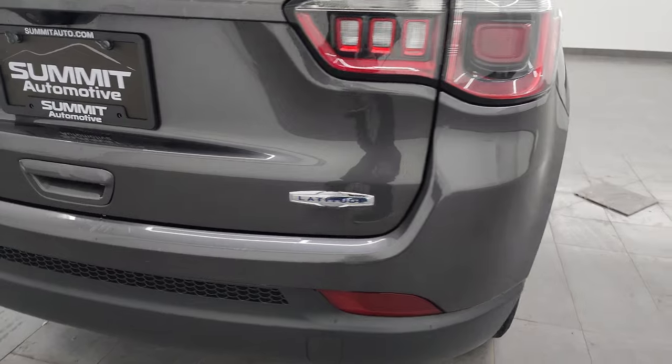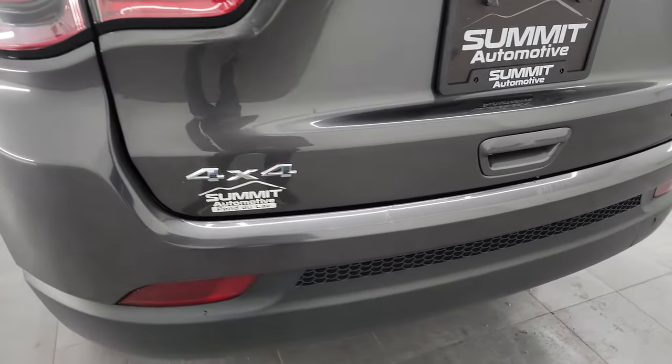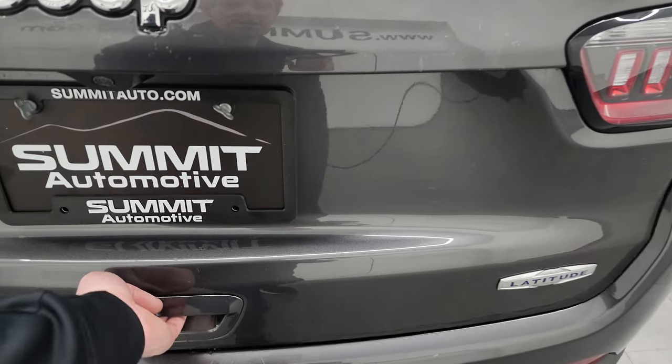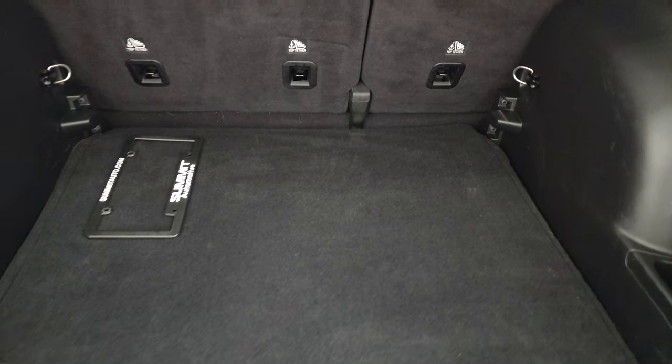Coming around to the back of the vehicle, the rear bumper is in pretty nice shape — it does have a couple little spots that have been touched up, but nothing too major. The rear gate is in nice condition as well.